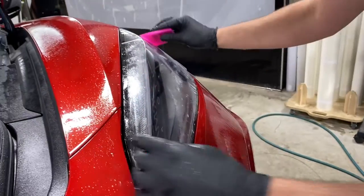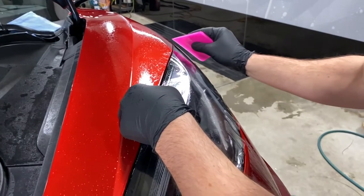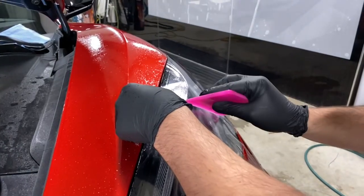These pink PPF squeegees are just some of the 1700 SKUs we have in stock, ready to ship every day when ordered by 3 p.m. Eastern Standard Time. Tried, tested, and trusted — we're 44 Tools.